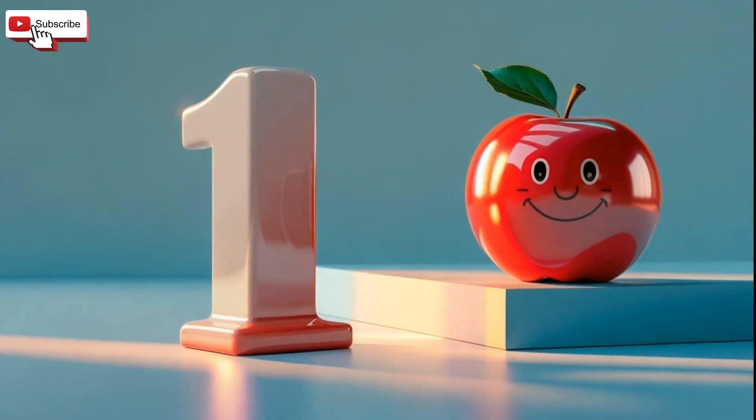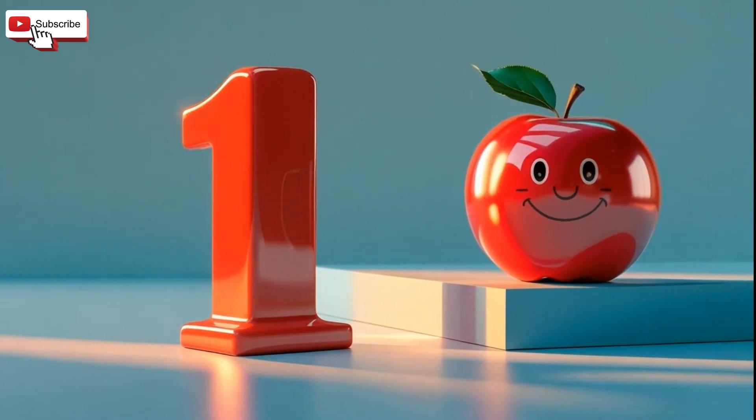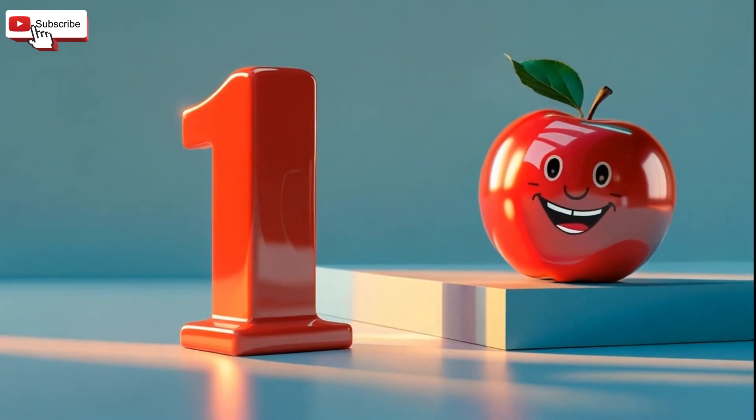Number one. Let's count it. One. One yummy apple.